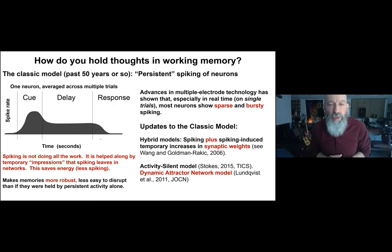The key point is that spiking is not doing all the work — it's helped along by temporary synaptic weight changes that spiking leaves in networks. Spiking happens every once in a while and in between bouts of spiking, these synaptic weight changes carry the working memory between bouts. This saves energy because spikes cost a lot, but also makes working memories more robust, since persistent activity alone is easily disrupted by distractions or adding a second item to working memory.